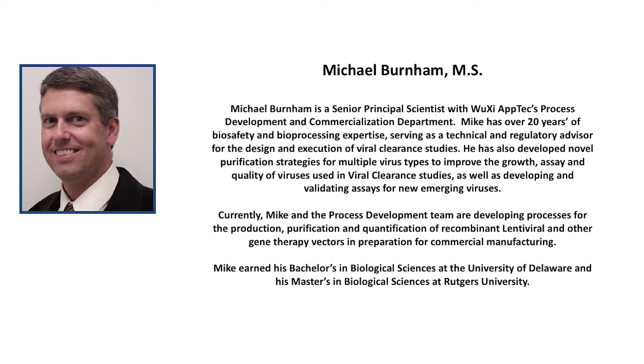Additionally, I've led teams focused on developing new and novel purification strategies for multiple virus types to improve the growth, assay, and quality of viruses used in viral clearance studies, in addition to developing and validating assays for new and emerging viruses. Currently, I'm working in the process development commercialization team to develop a process for the GMP manufacture of recombinant lentiviral vectors.